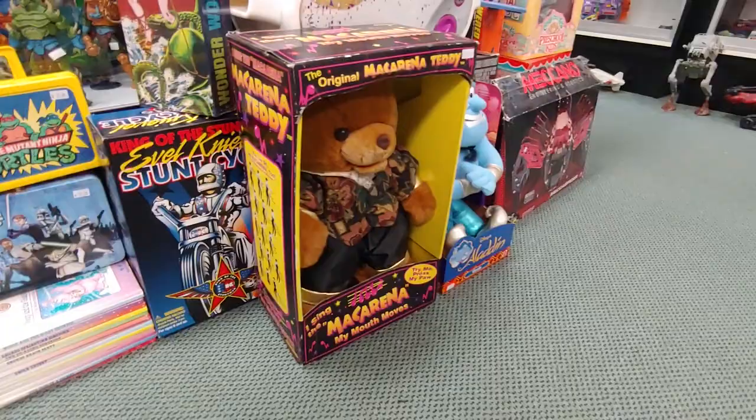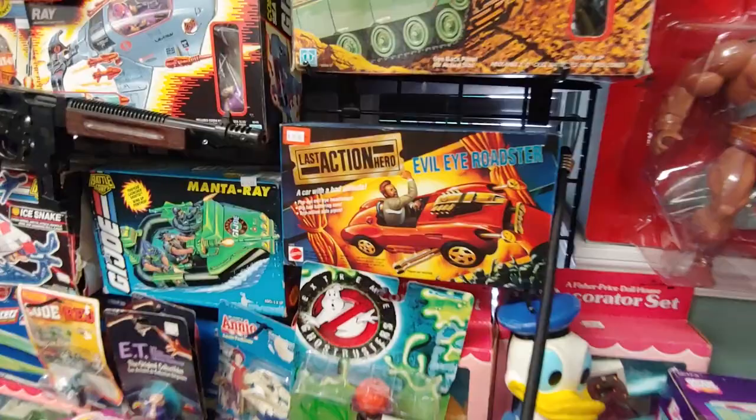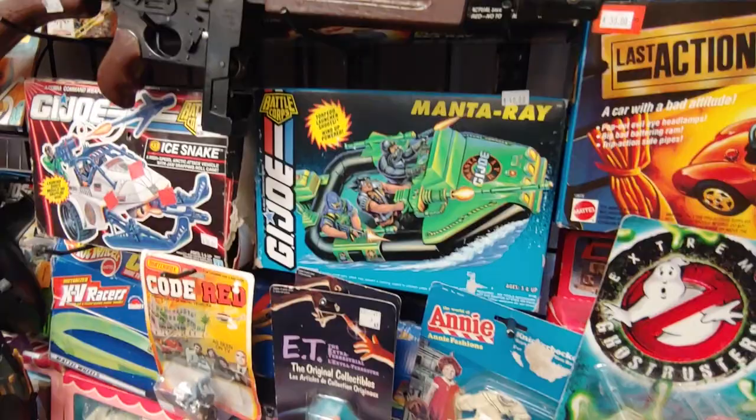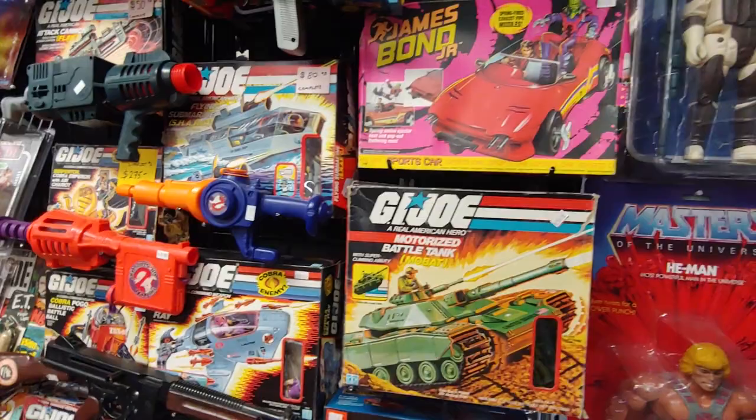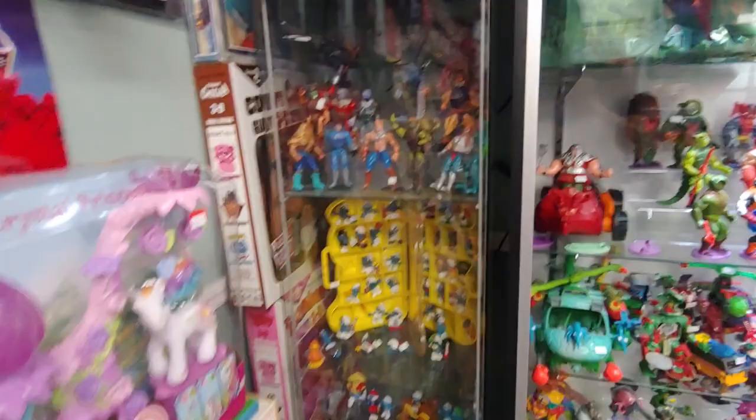Minty minty box there. Dukes of Hazard. Jeez, they got so much, man. What is that — the Last Action Hero? Evil Eye Roadster, dirty box — Manta Ray GI Joe vehicle, 40 bucks. James Bond Jr., 40 bucks.